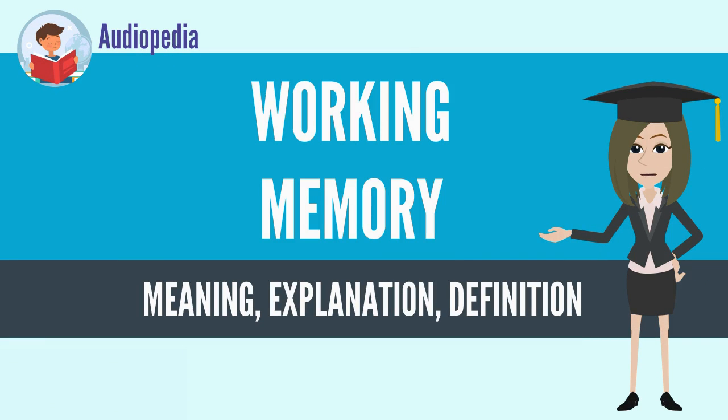Working memory is a cognitive system with a limited capacity that is responsible for temporarily holding information available for processing. Working memory is important for reasoning and the guidance of decision-making and behavior. Working memory is often used synonymously with short-term memory, but some theorists consider the two forms of memory distinct, assuming that working memory allows for the manipulation of stored information, whereas short-term memory only refers to the short-term storage of information.